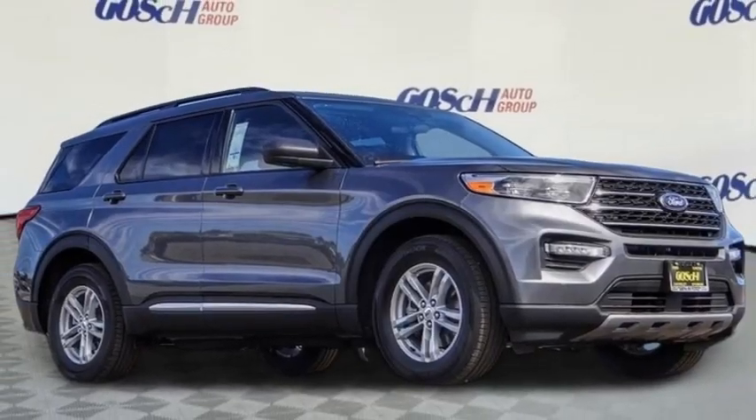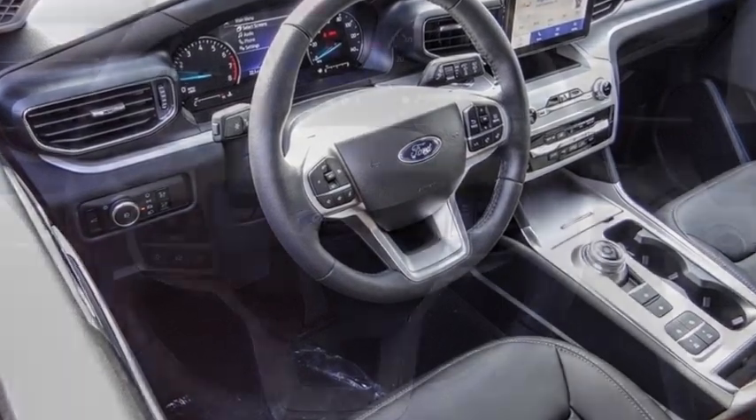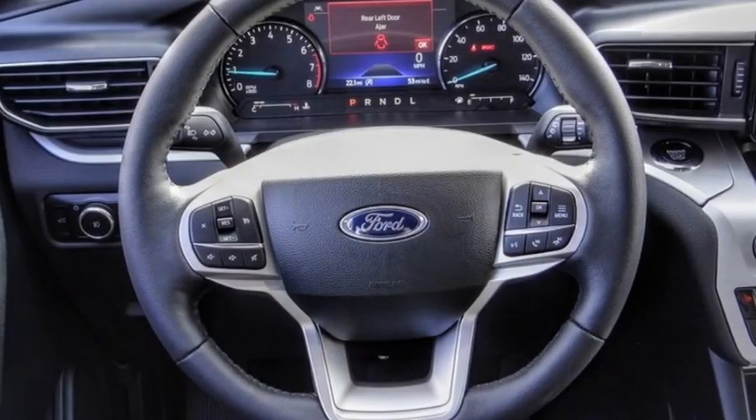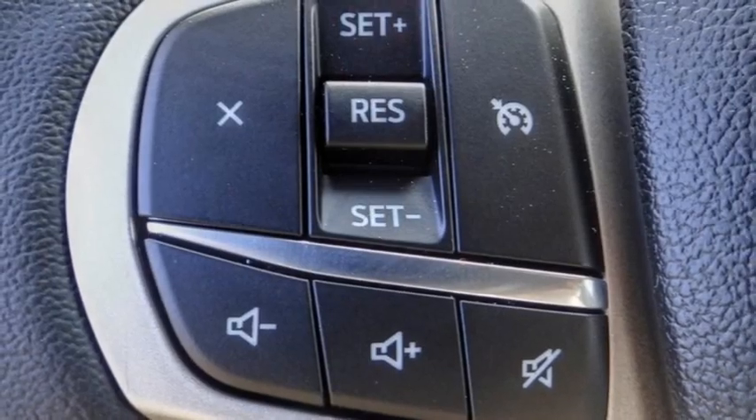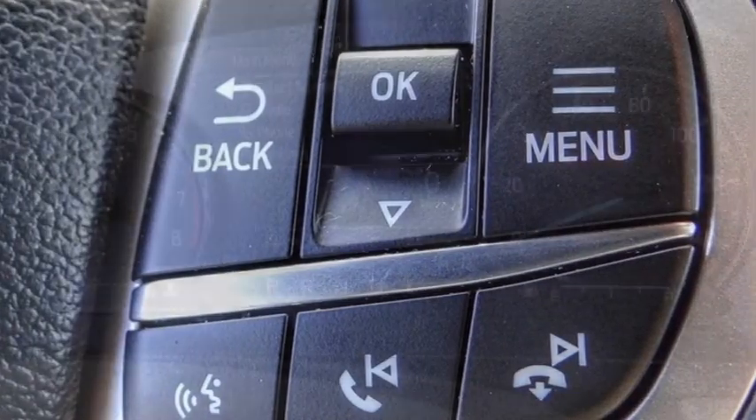Looking for the right vehicle? Check out the 2023 Explorer. You've got a lot of capabilities to call on in a Ford Explorer — don't underestimate your choices. This vehicle has less than 100 miles. Come see the car for yourself.